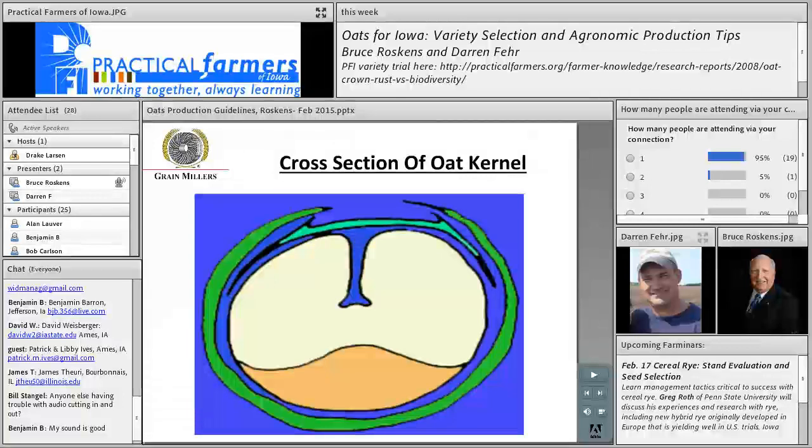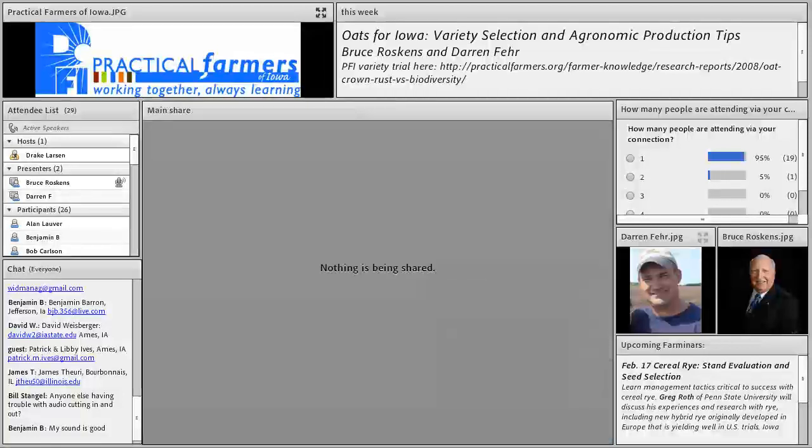Varieties that Grain Millers is recommending include Badger, Colt, Sabers, Spurs, and Tack, among others. They come from land-grant universities in the Midwest — Wisconsin, South Dakota, Illinois, and Minnesota.